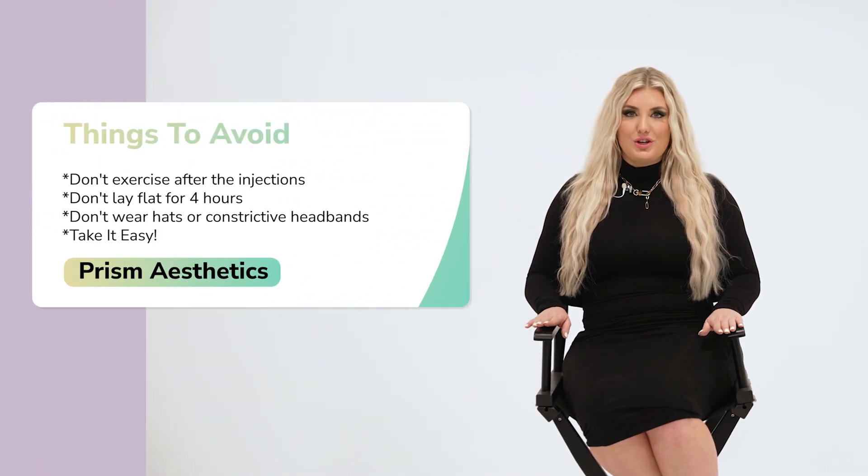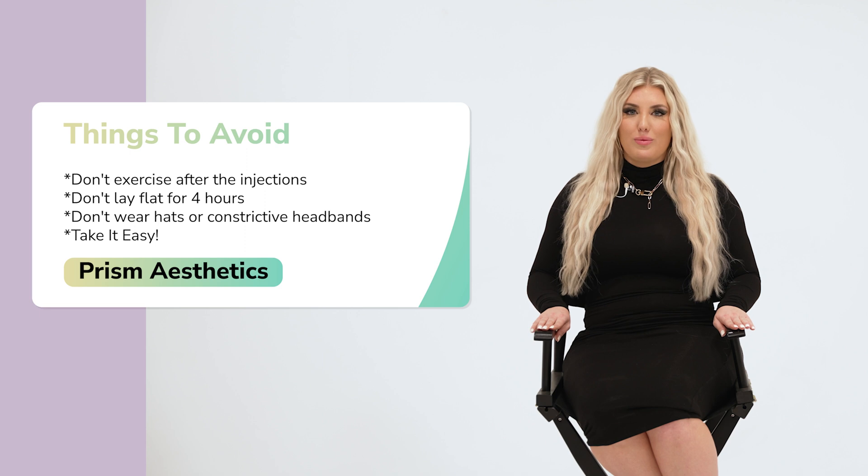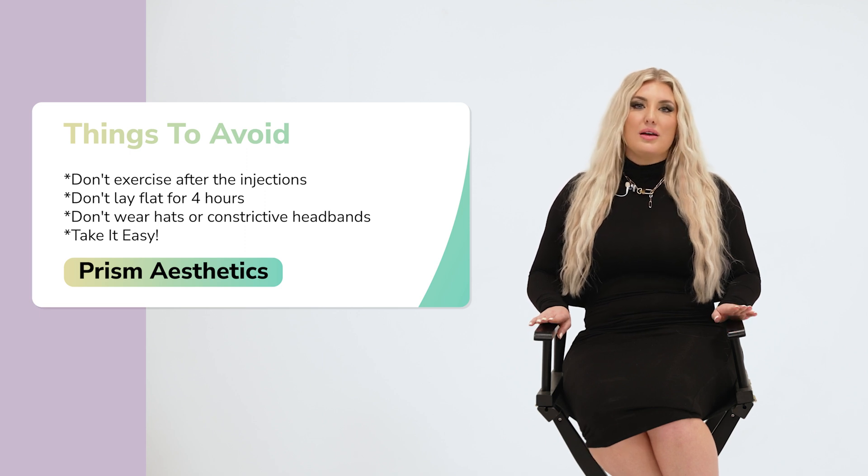A couple of things to know before your neurotoxin appointment: please do not exercise after we inject you. So if you plan on exercising the day of your appointment, do it before you come in. We also don't want you to lay flat for four hours, wear hats, or wear constrictive headbands. Basically, we just want you to take it easy after we inject you.